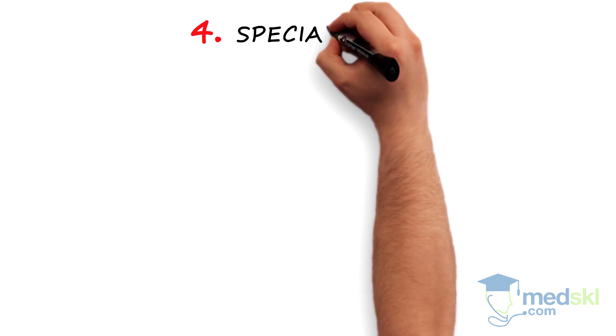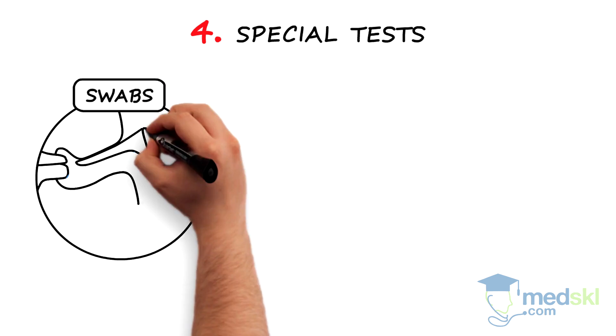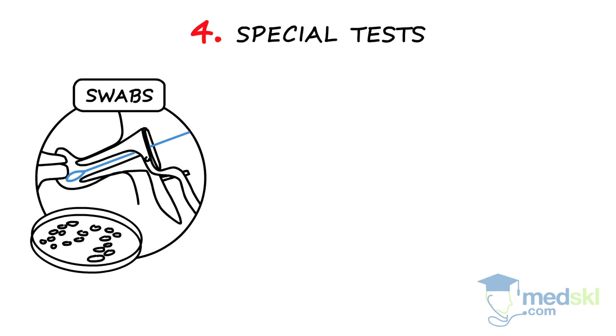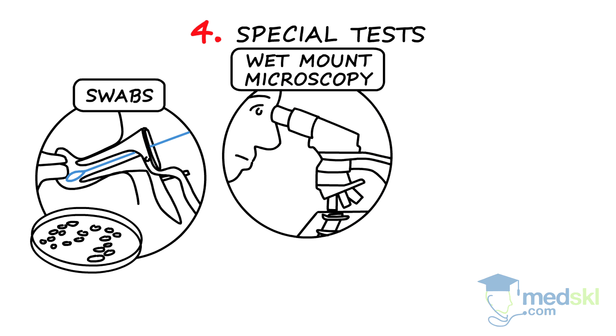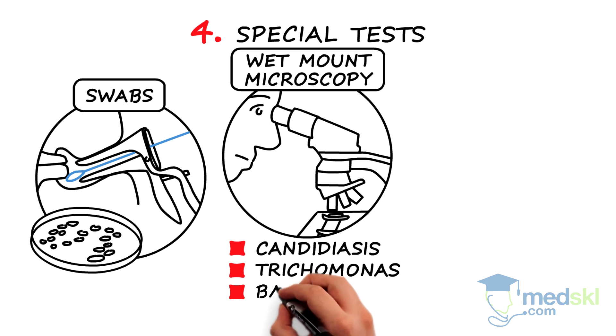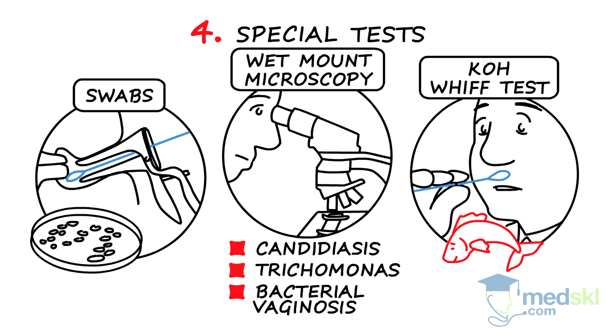Step 4: special tests. Vaginal and cervical swabs can be done for culture. Wet mount microscopy may allow you to detect hyphae to indicate candidiasis, trichomonads, or clue cells in bacterial vaginosis. The KOH whiff test: bacterial vaginosis can be diagnosed by a fishy odour.